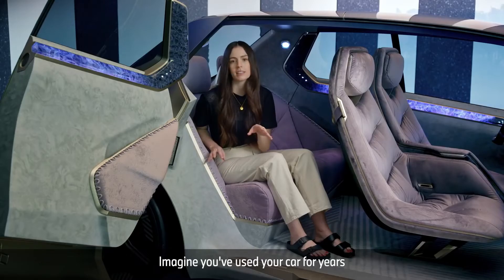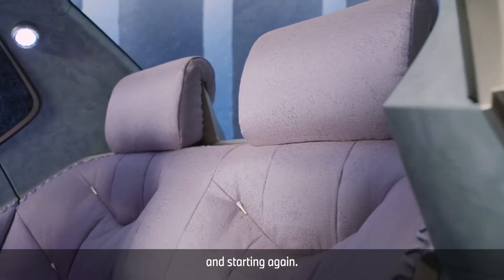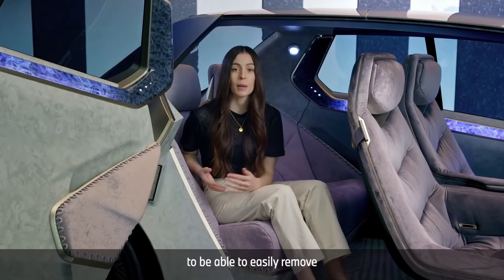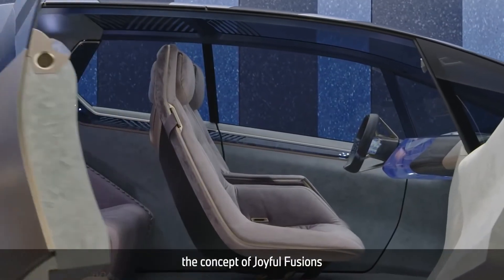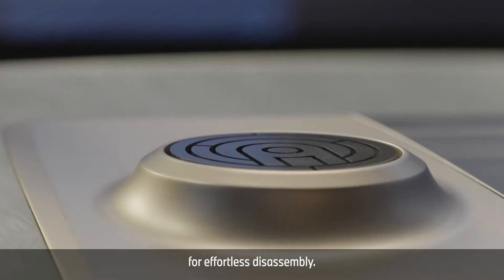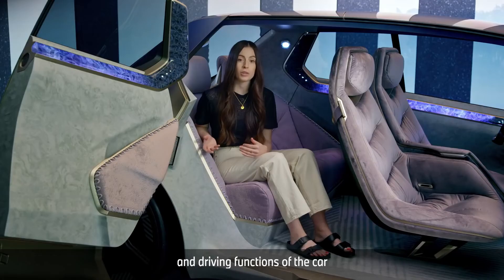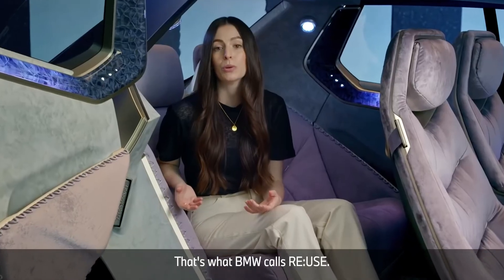Imagine you've used your car for years and the seats are done. Normally you couldn't do much to improve it — you may think about selling it and starting again. Now you can continuously upgrade your car physically to extend its lifetime. The designers wanted to enable users to easily remove worn out surfaces and replace them with new ones. This is why BMW integrated the concept of joyful fusions into the whole vehicle — the idea of using many quick-release mechanisms for effortless disassembly. That's not only great for recycling, it's also good for refurbishment and a longer lifetime of the vehicle. And the digital and driving functions of the car update automatically, wirelessly, so the car always stays up to date. That's what BMW calls Reuse.